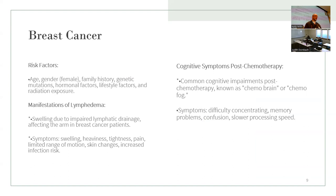Symptoms to know and remember include swelling, pain, and drainage in the arms — lymphedema-related drainage in breast cancer patients. Post-chemotherapy, you want to know about chemo brain: symptoms include difficulty concentrating, memory problems, confusion, and slower processing speed. Keep that one in mind.